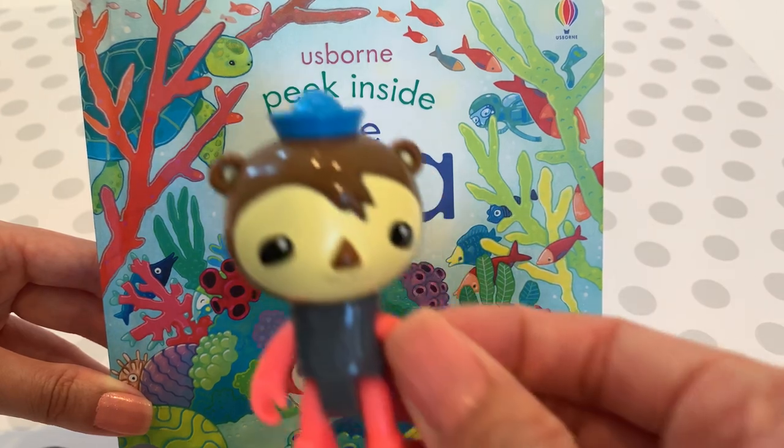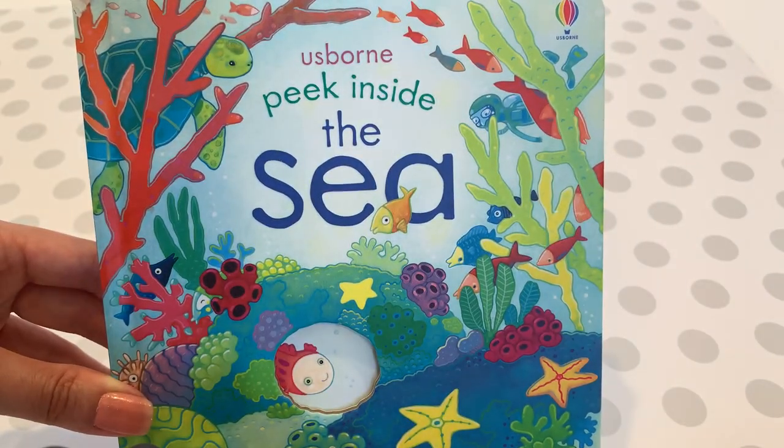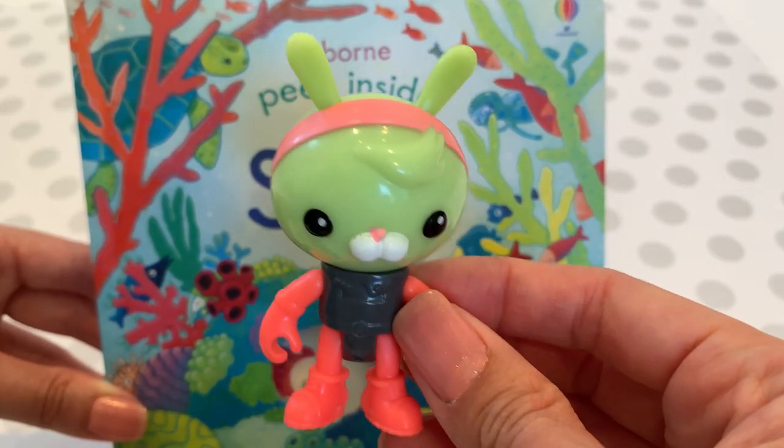Then we have Shellington — he's also another assistant. Then we have Tweak, who's very good at machinery.